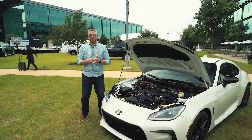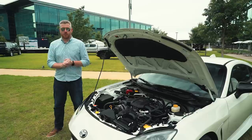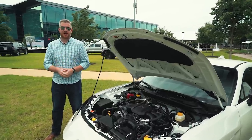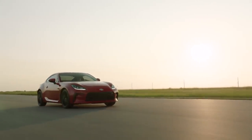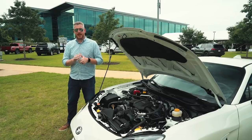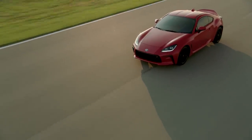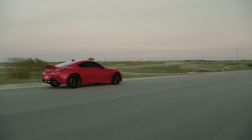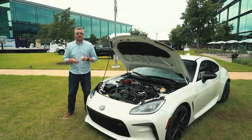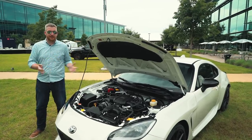Toyota is not being entirely transparent about what Gazoo Racing touched on this car, aside from saying it received rigorous track testing. What we do know is that the 2.4-liter engine is more powerful — power is up from 205 to 228 horsepower, and torque is up from 156 to 184 lb-ft. Those don't sound like huge numbers, but the manual transmission car now sprints to 60 in 6.1 seconds, almost a full second faster than before. Peak torque is also available lower in the rev range, making this not just faster, but more drivable — addressing one of our biggest issues with the last 86.